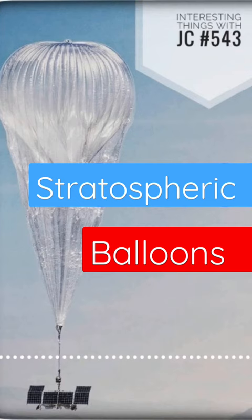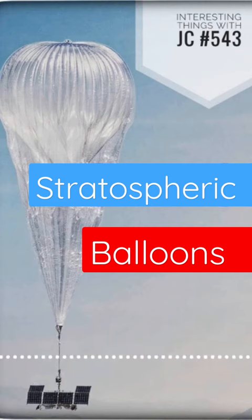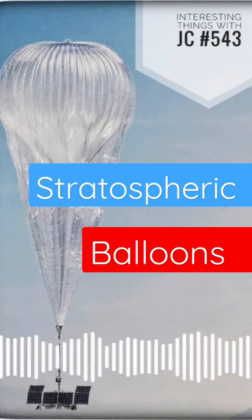The balloons, filled with hydrogen or helium, carry finely tuned devices equipped with sensors, cameras, and a suite of scientific instruments. They travel on two balloons — one filled with helium for lift and the other with pressurized air for steering.